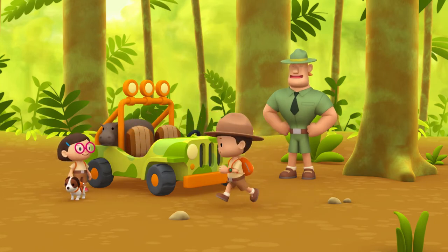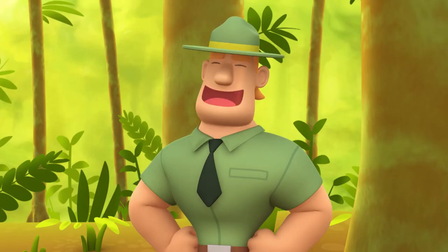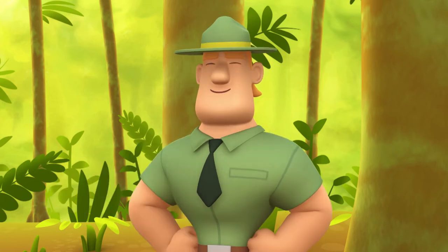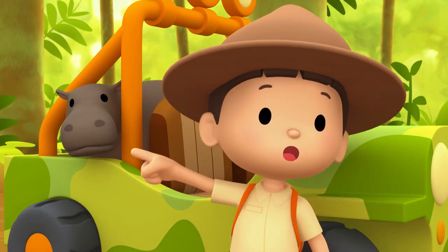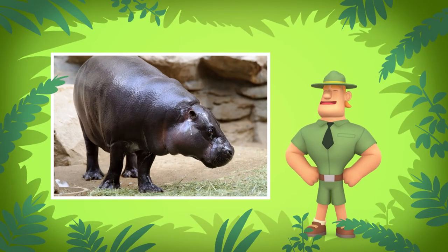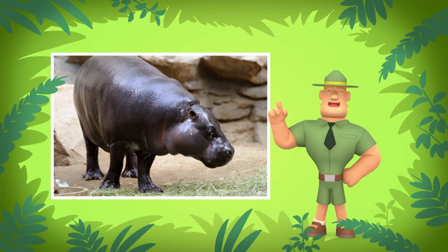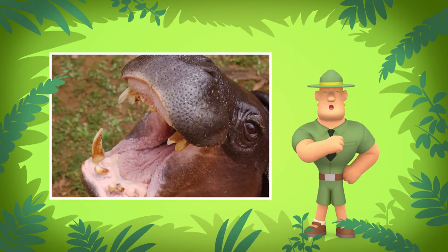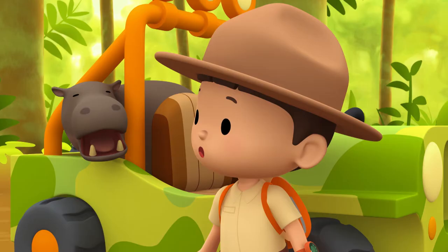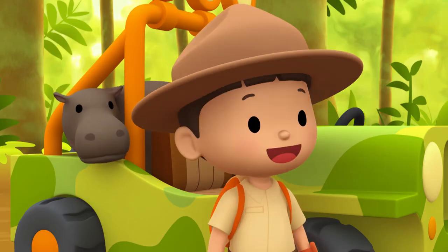Welcome to the forest, Junior Rangers. I see you brought a female pygmy hippo. Yes, Ranger Rocky. We want to bring her back to her home. That's great, Leo. But be careful — though the pygmy hippo isn't as aggressive as its larger cousin the common hippo, the pygmy hippo has big teeth called tusks. Normally the pygmy hippo is a shy creature, but if you enter its home, it might use those big teeth to defend itself. We'll make sure we remember that, Ranger Rocky.